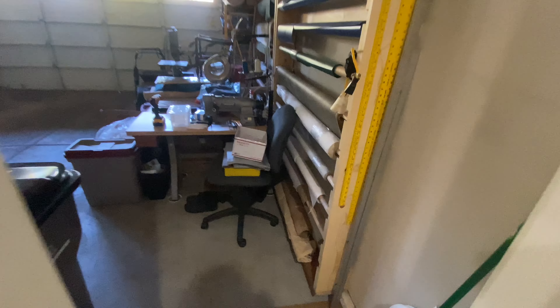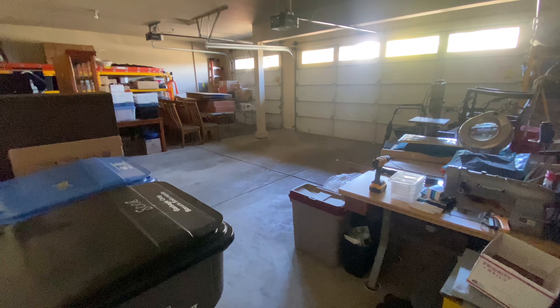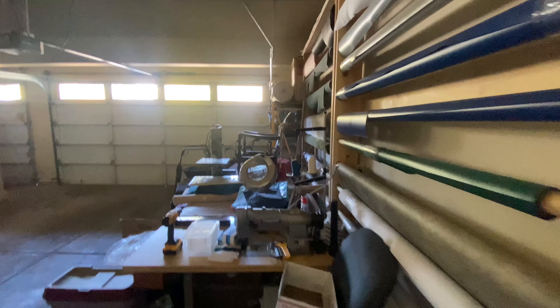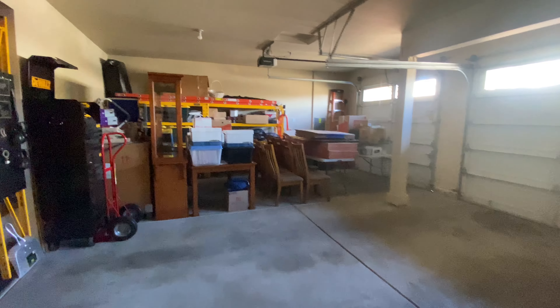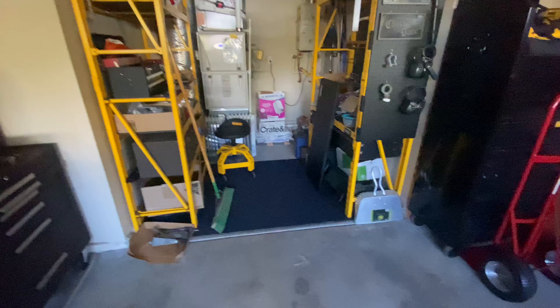This takes us out into the three-car garage, which is no joke — it's huge out here. You can see all the stuff they've been able to fit, and it kind of divots back in here too.